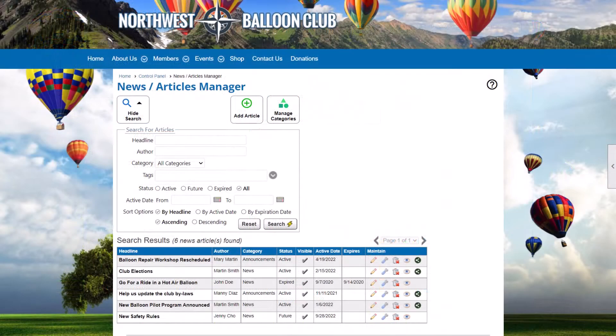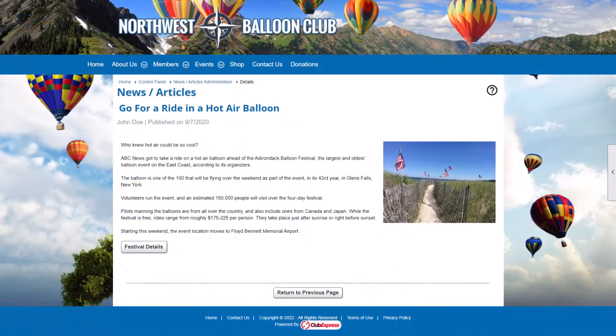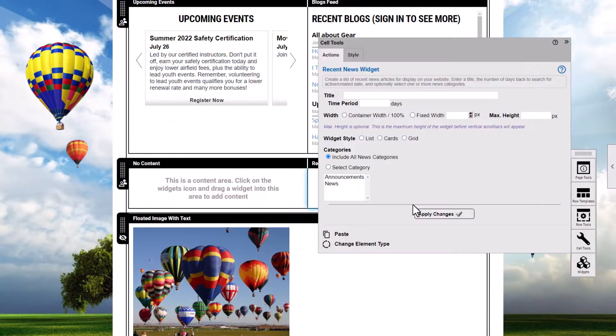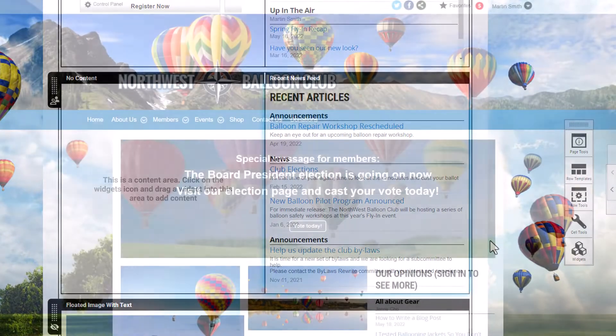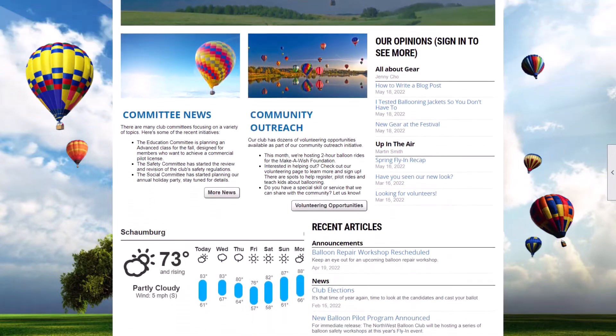To communicate more specific topics, use our built-in News & Articles or Blogs modules. Our News & Articles module can be used to communicate announcements to members, or as a library of articles on your organization's website. We also offer a News Widget you can place on custom webpages or on your homepage, which displays a compact list of recently published news items and gives your webpages a fresh stream of content automatically.